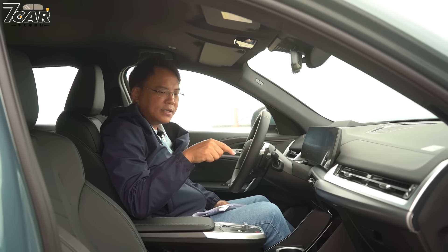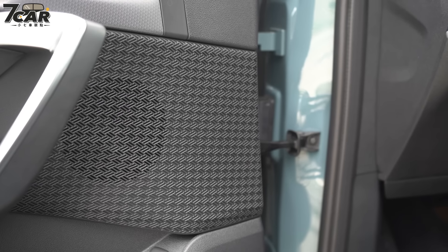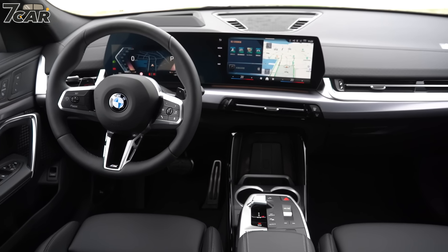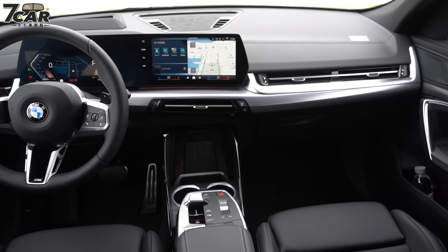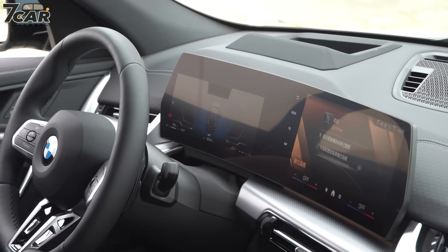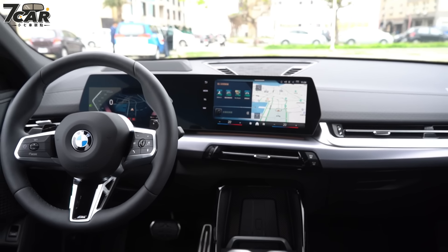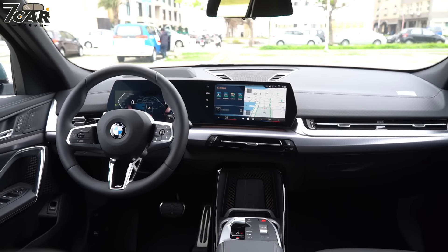xDrive20i有两样遗憾：第一是没有玻璃车顶，第二是没有Harman Kardon音响，这两样比较遗憾，但都可以选配。双曲面萤幕方面：10.25寸数位仪表板搭配10.1寸车载系统，曲面造型，和BMW车系非常熟悉，相较更高阶车型萤幕稍微小一点。